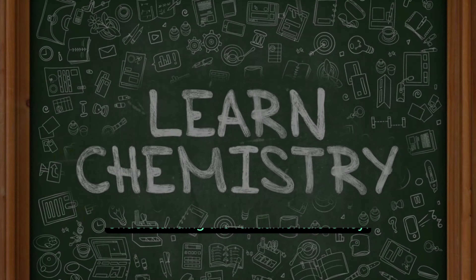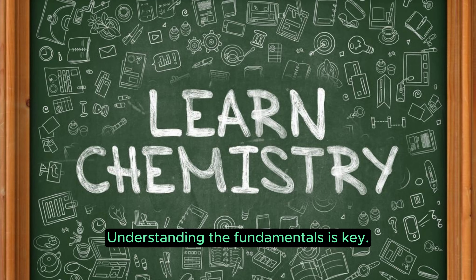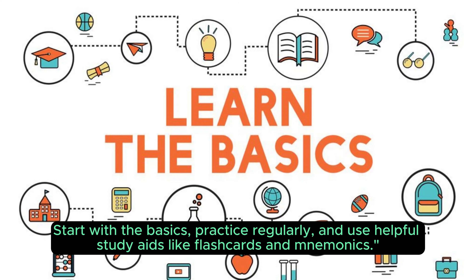Tip 1: Understand the Fundamentals. Understanding the fundamentals is key. Start with the basics, practice regularly, and use helpful study aids like flashcards and mnemonics.